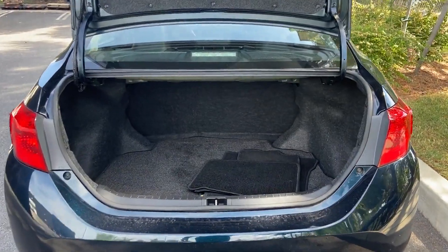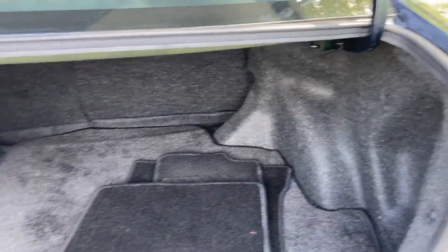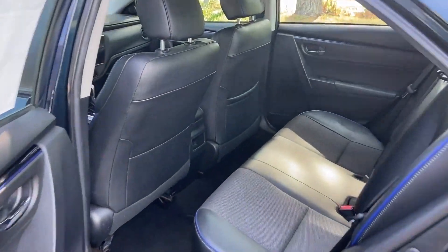Rear window defogger, power steering, power windows, driver vanity mirror, passenger vanity mirror. We'll help you find exactly what you're looking for.